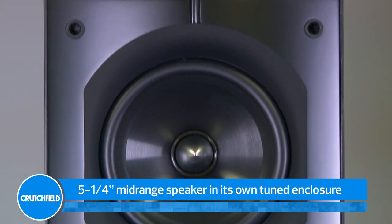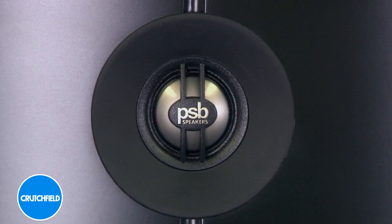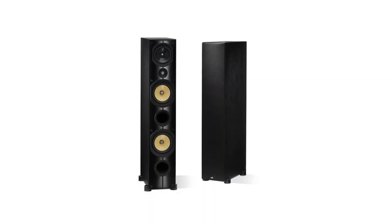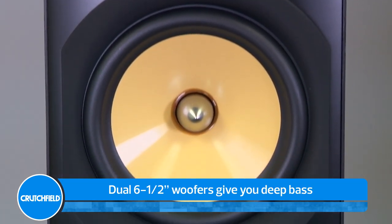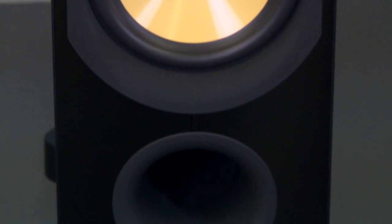This unique arrangement of mid-range and tweeter is designed to prevent diffraction that causes coloration of voices and instruments. Dual six-and-a-half-inch woofers give you surprisingly deep bass. Each woofer is made of stiff, lightweight material and is contained in its own internal ported chamber, giving you extended, well-defined bass.